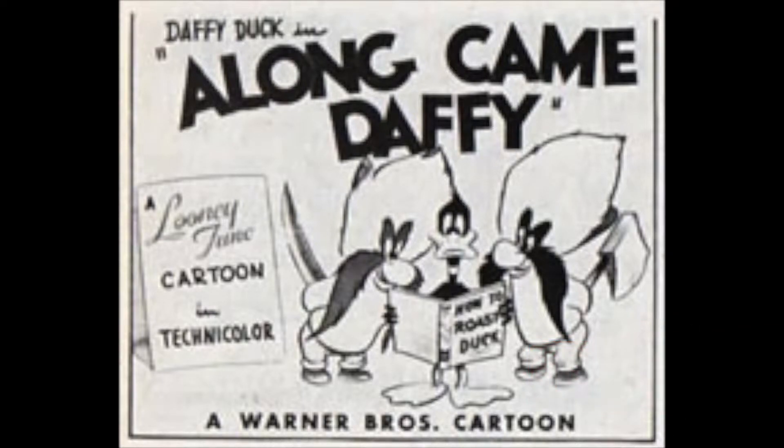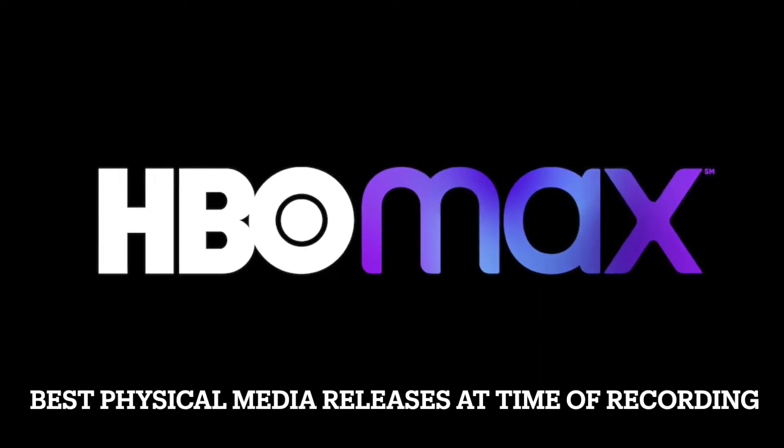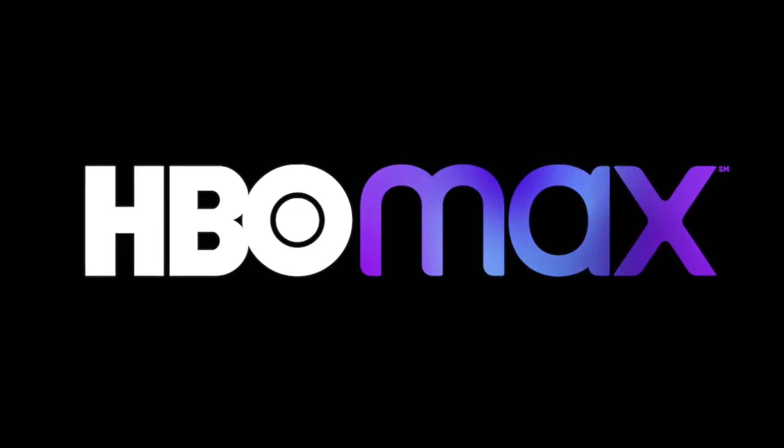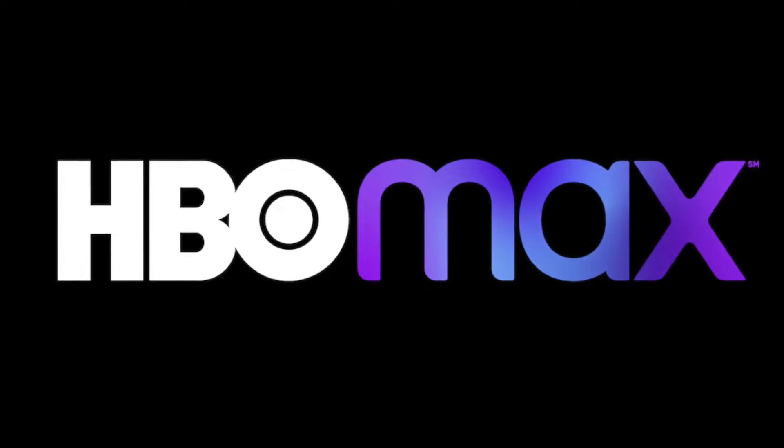This is a video review for Along Came Daffy, released on the 4th of June 1947, with a Blue Ribbon reissue on the 24th of July 1954. It's the 498th in the series, directed by Friz Freleng. You can currently find this cartoon in terms of restoration on the HBO Max streaming servers. There's no physical release as of yet, and hopefully there will be.